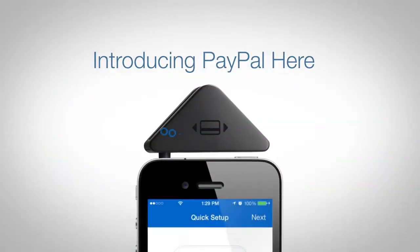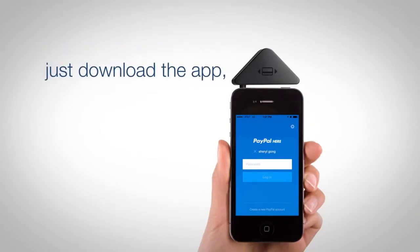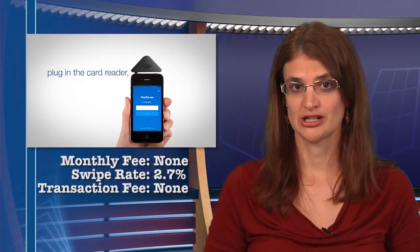If you have a personal PayPal account, check out PayPal Here. The money taken in can be brought into this account quickly. There is no monthly charge and the swipe rate is 2.7%.